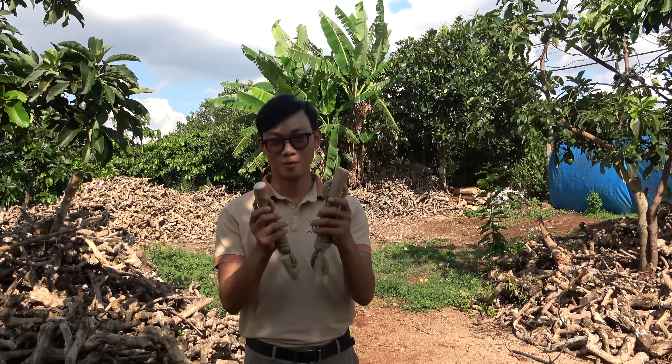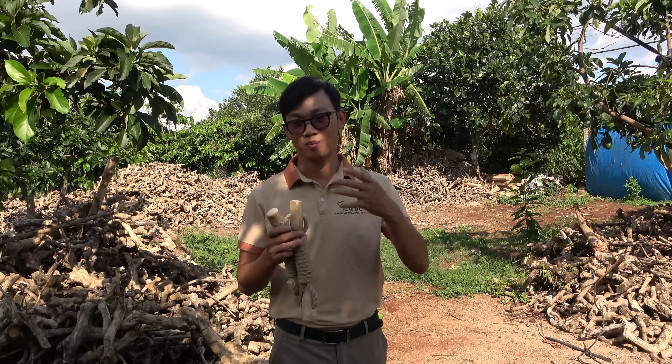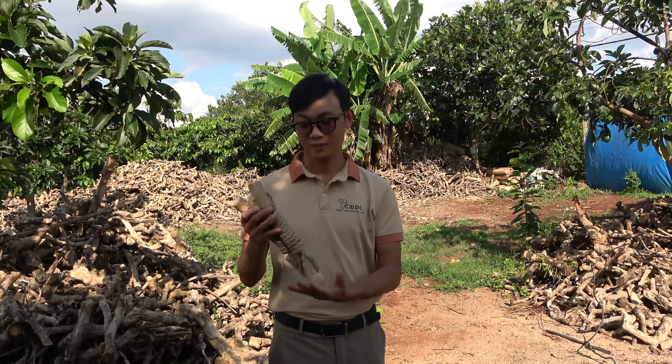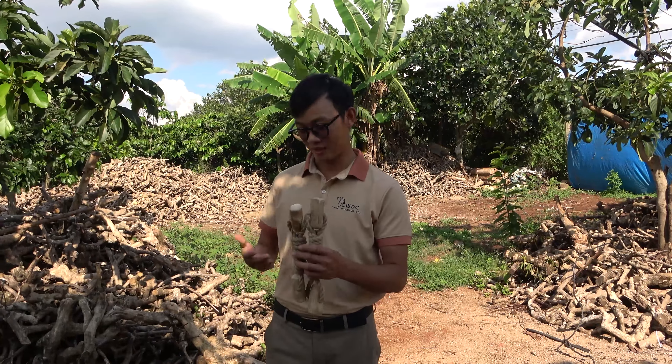On the other hand, the coffee wood rope toy is made from a combination of coffee wood and rope materials. The rope can be made from a variety of natural materials, including cotton, jute, or hemp, depending on your dog's preferences and chewing habits. This combination of materials makes the coffee wood rope toy perfect for interactive play and tug of war games, as well as chewing.